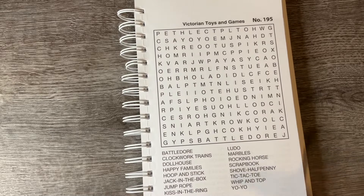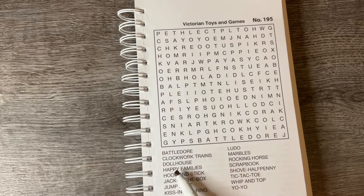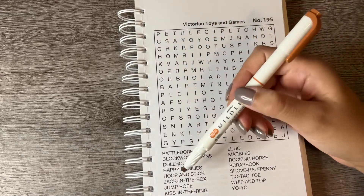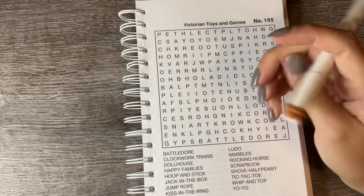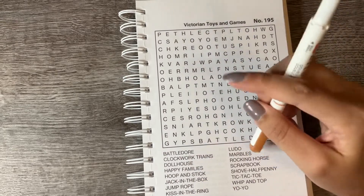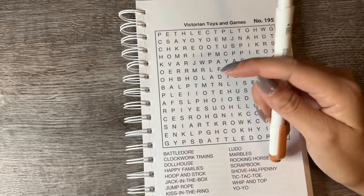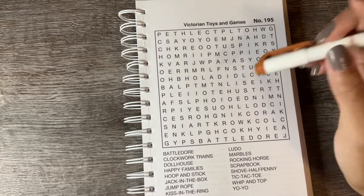Our words are: Battle Door, Clockwork Trains, Dollhouse, Happy Families, Hoop and Stick, Jack in the Box, Jump Rope, Kiss in the Ring, Lido, Marbles, Rocking Horse, Scrapbook, Shove Half Penny, Tic Tac Toe, Whip and Top, and Yo-Yo.